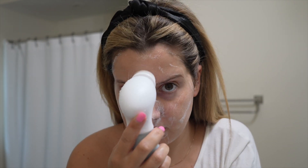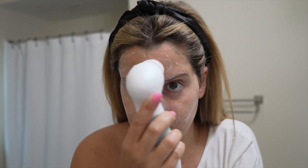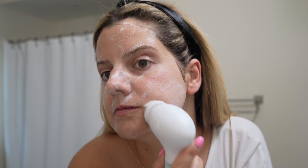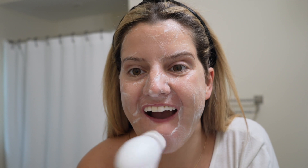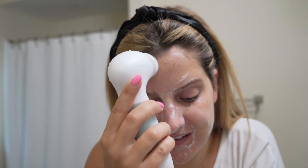The spinning, massaging motion of the brush offers superior cleansing, removing dirt, oil and makeup much more effectively than cleansing with soap and water alone. It's got two interchangeable facial brush heads: a gentle face cleansing brush that gently cleanses and removes dead skin cells, unclogs pores by eliminating deep-seated dirt to reveal radiant looking skin.